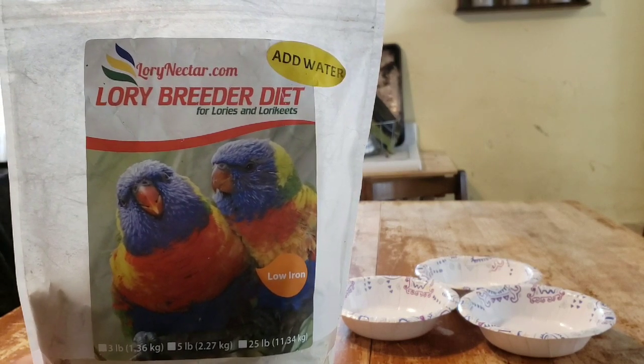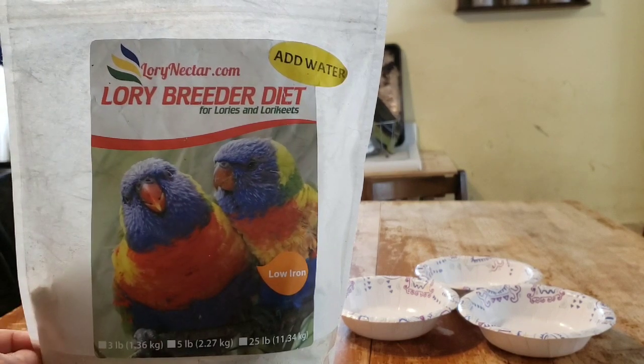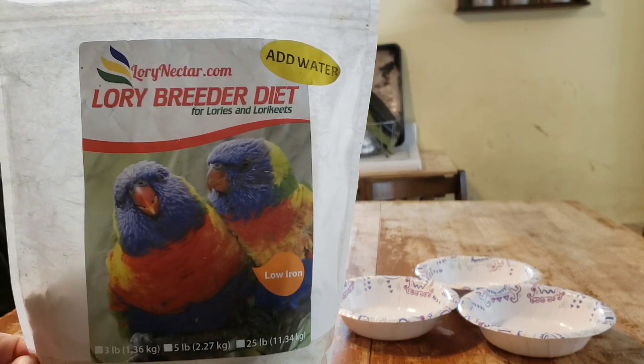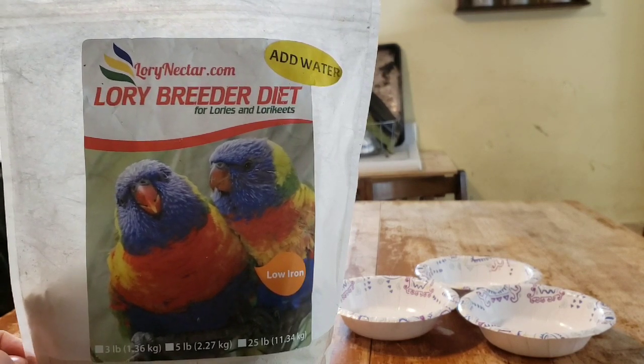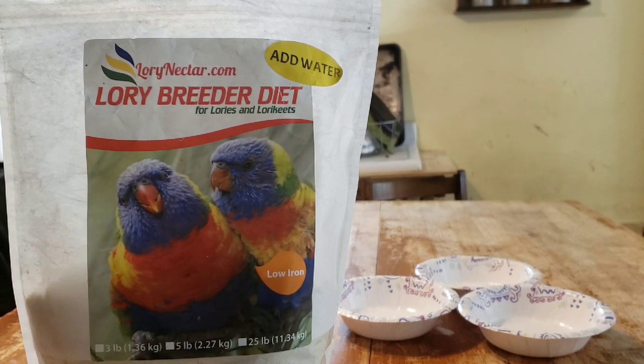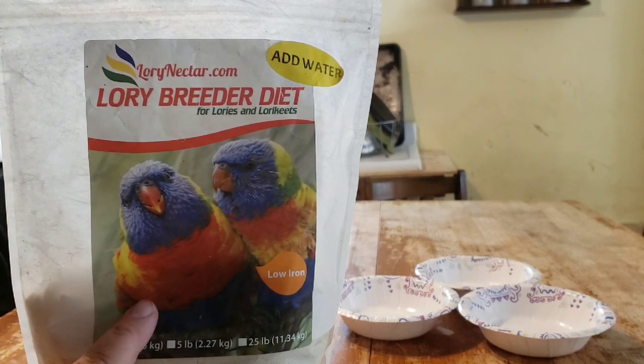You can also get a dry powder food from this company that does not need to be mixed with water. However, I caution you — lories are called brush-tongued parrots. Their tongue is not like a regular parrot's tongue; it has papillae, little feelers, lots of little tips like a brush, and they use it to lap up nectar and pollen out of flowers. So it is a natural diet to give them a wet nectar to drink.